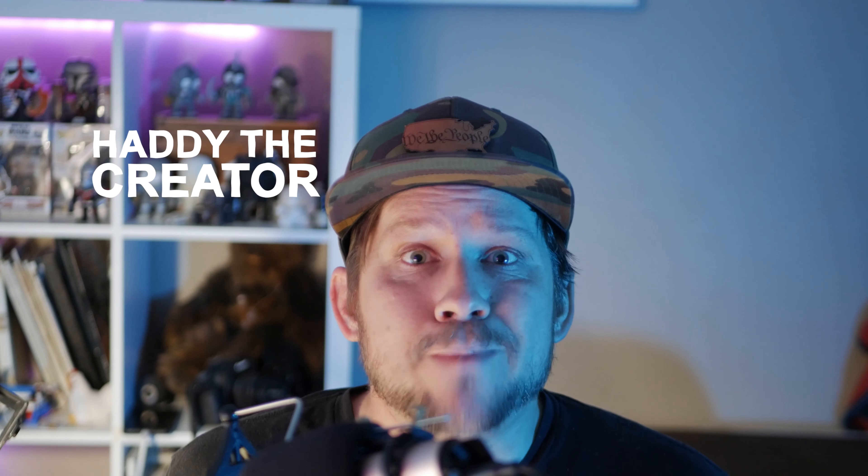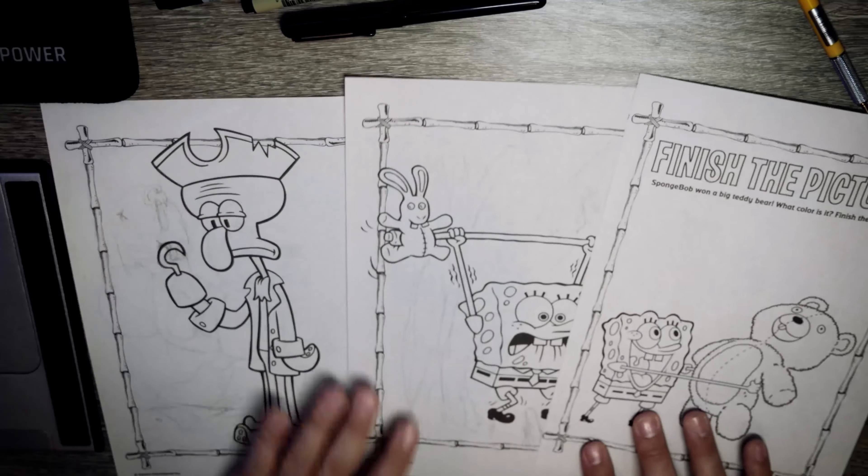Hey guys, Hattie the Creator here, creating something new to share with you. So a few videos back I corrupted a page from Spongebob and a page from a Moana coloring book, and y'all said you wanted some more, so here we are. They specifically asked me to do two pages from the Spongebob coloring book that I was contemplating doing last time, so I'm gonna go back to those two pages that I had ripped out previously and corrupt them.